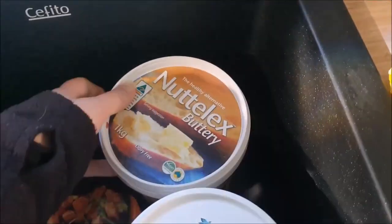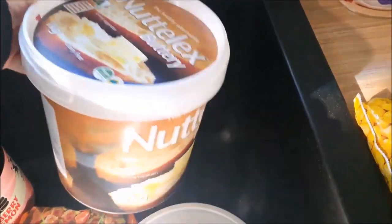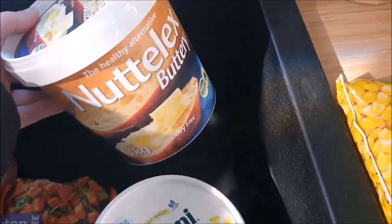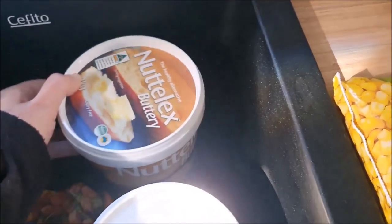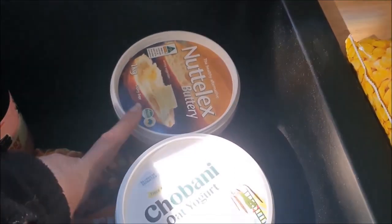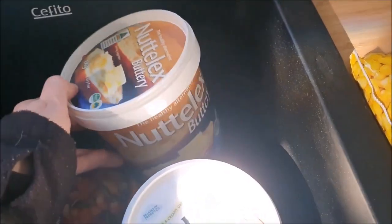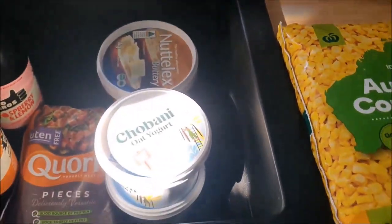We've also picked up a massive big tub of Nuttelex Buttery — this is $9, but it lasts quite a while. This is all that we use now — it's our margarine spread and cooking butter, all of those sorts of things. If I do happen to see it on special in the next couple of weeks, I will buy another one even though we have this one, to get myself ahead.